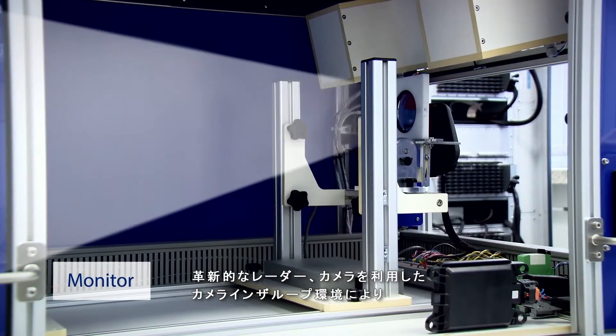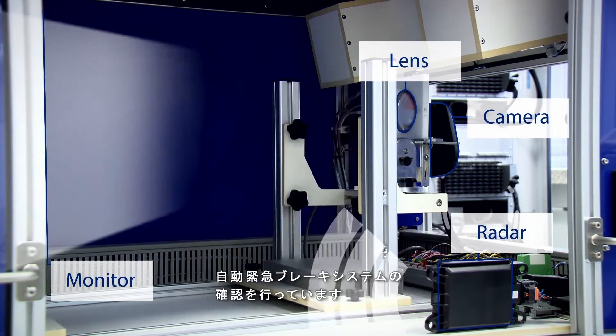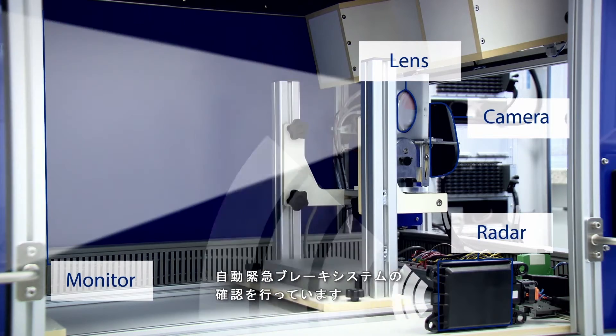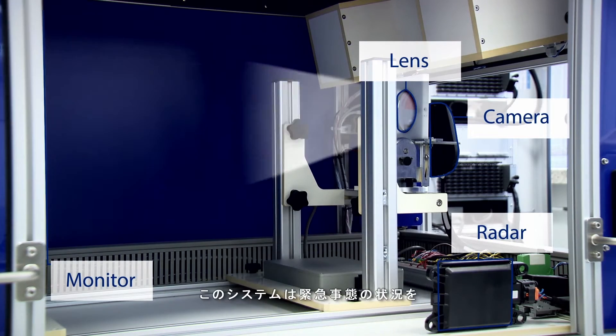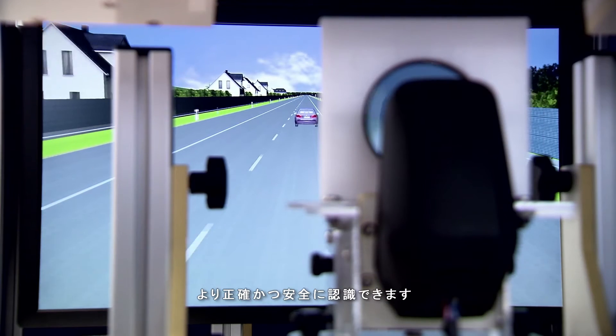To validate the automatic emergency brake system, MAN uses a camera-in-the-loop setup with innovative radar-camera data fusion. The system now recognizes emergency situations more precisely and safely than ever before.